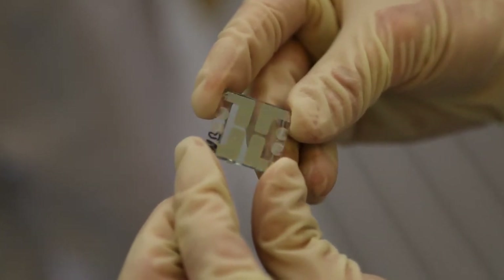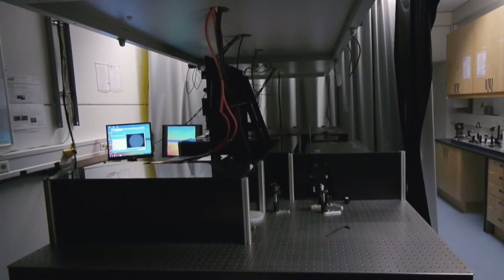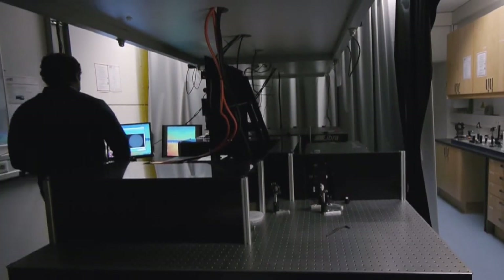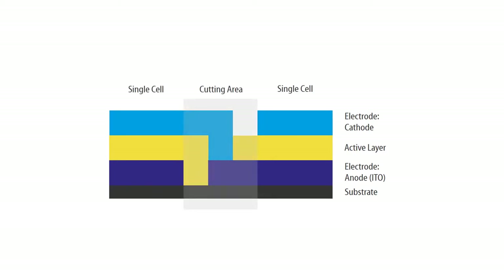The larger the modules, the bigger the energy losses caused in the electrodes. One solution is provided by laser structuring — each individual layer of the solar cell or light-emitting diode is cut by a laser before the next layer is applied, producing a large number of small cells. In the cutting area, individual cells are connected to each other by the electrodes and switched in series, minimizing subsequent energy losses because the current decreases while the power remains consistently high.